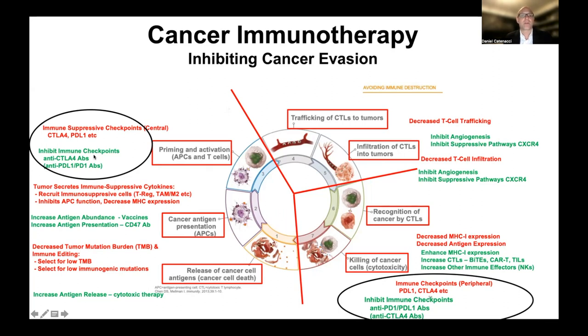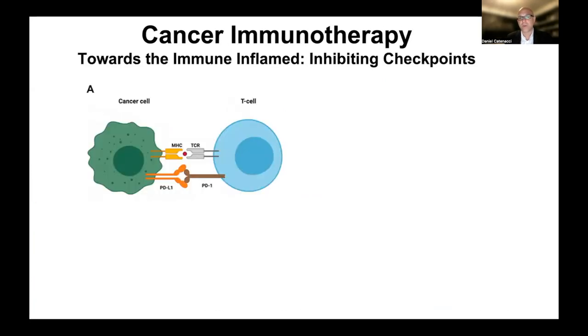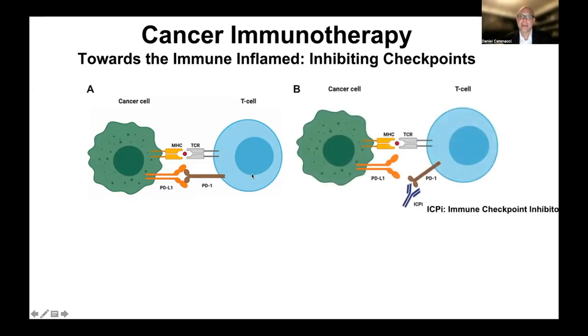We will allude to the other type of checkpoint inhibitor commercially available in other tumor types — CTLA-4 antibodies, namely ipilimumab, and a study that looked at that in gastroesophageal cancer. Cancer cells express their cancer-specific antigens through MHC class 1 molecules, and if patrolling T cells recognize that as abnormal, the T cell would be activated to kill the cancer cell. However, cancer cells have a mechanism to express PD-L1 protein that binds to PD-1 on the T cell and effectively turns it off. Checkpoint inhibitors targeting PD-1 or PD-L1 bind to those receptors, block the PD-L1/PD-1 interaction, and release the T cell to go kill the cancer cell.